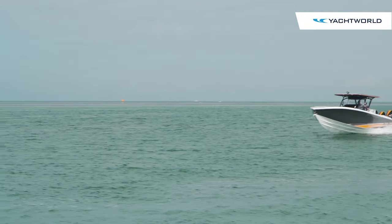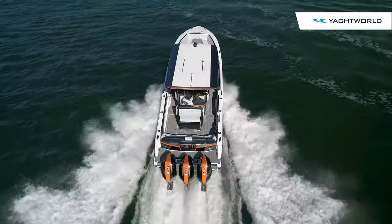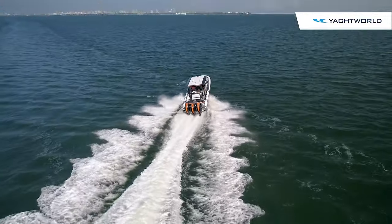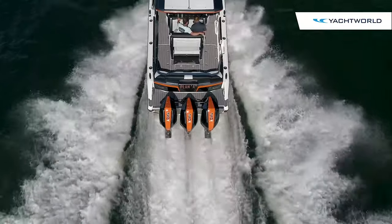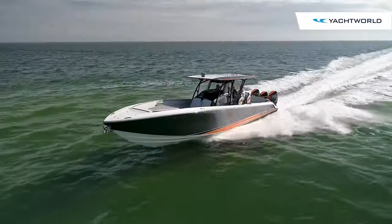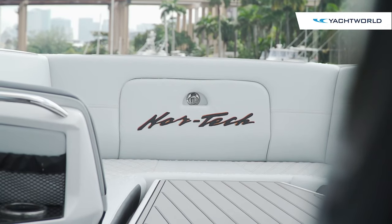That's due to these 450 racing engines — we felt the torque as we took off getting into Biscayne Bay. This boat has been clocked at 87 miles per hour on a great day, but the owner really likes to cruise at 50 miles per hour, maybe 35 if you're being conservative.